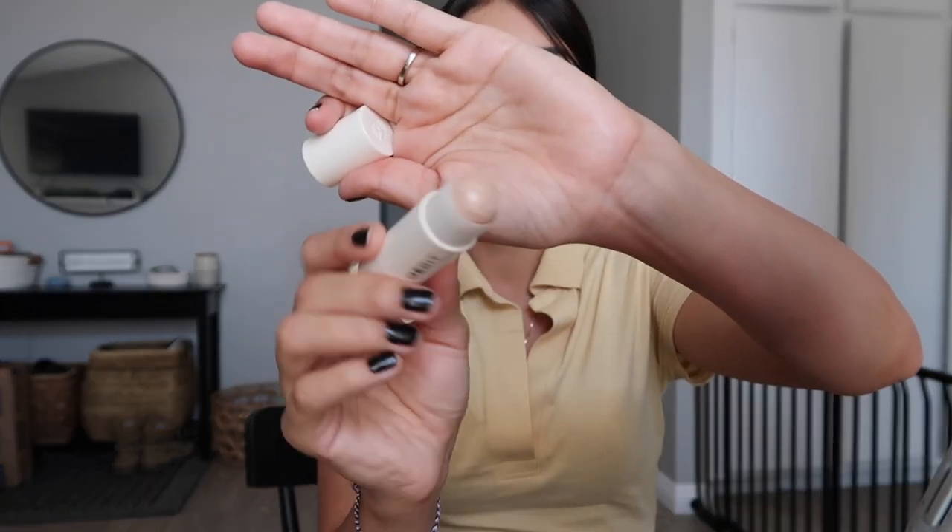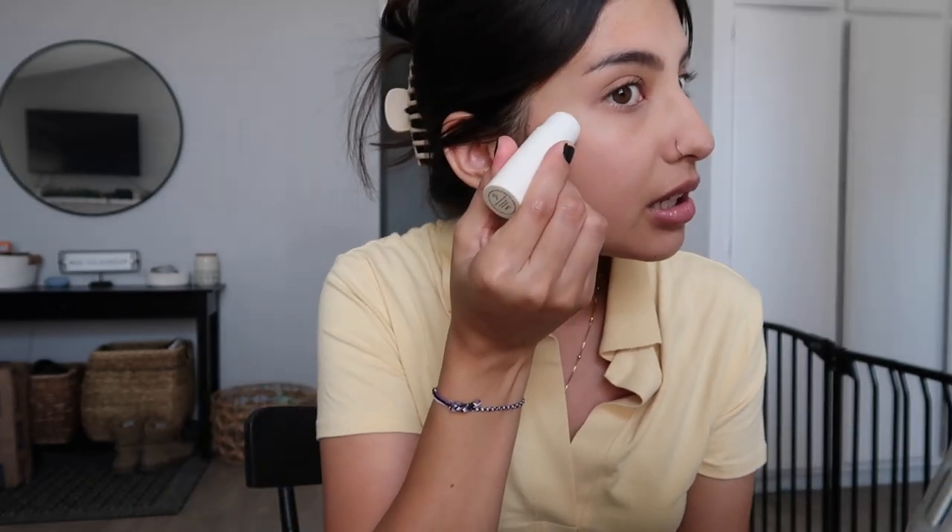I'm going in with Merit's Highlighting Balm in the shade Cava. It's really pretty. I put some on my nose and then just right on my cheekbones and blend it in with my fingers.